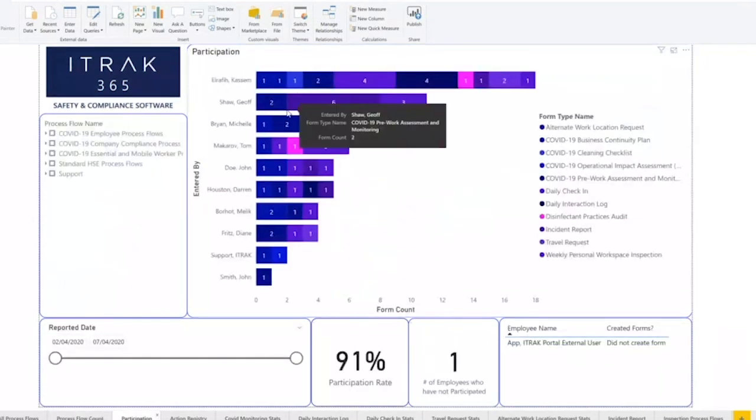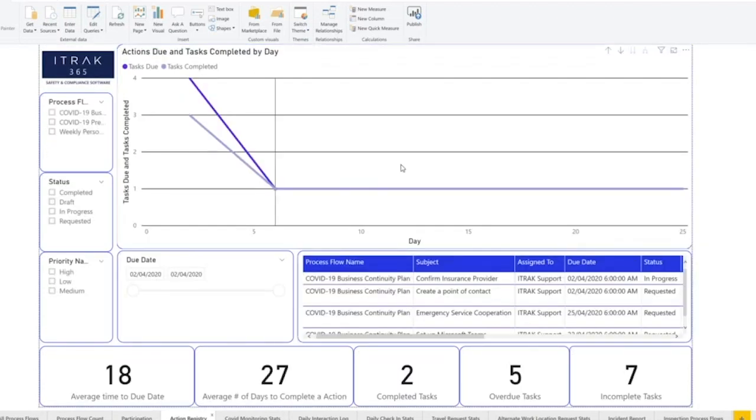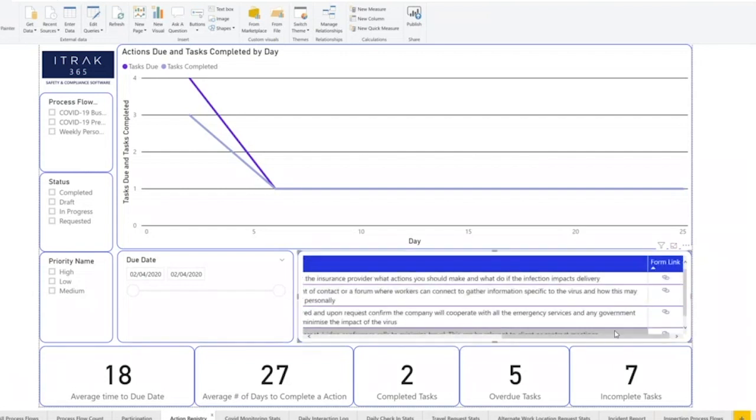Flipping that on its head, you can look at it by employee — Kasten has been an all-star, adding tons of forms and doing what he needs to do, while this John Smith is not on the ball. Maybe you want to talk to some of these folks to see why they're not using the process or if something else is going on. We're also throwing in the typical actions registry Power BI, which helps you manage your actions coming out of iTrack — which process they're coming from, status, priority, all that kind of stuff, and the ability to click into the form they're coming from.